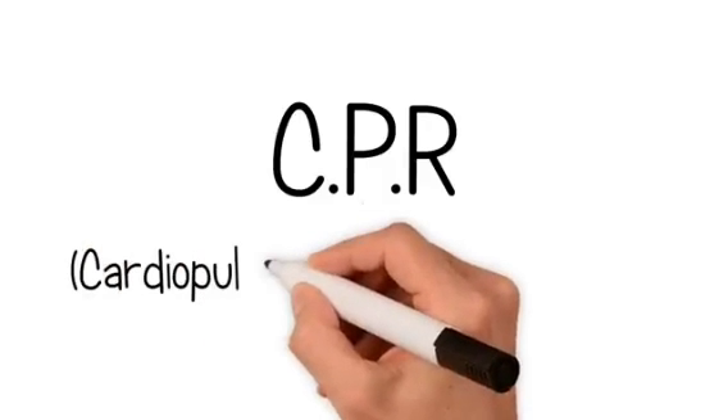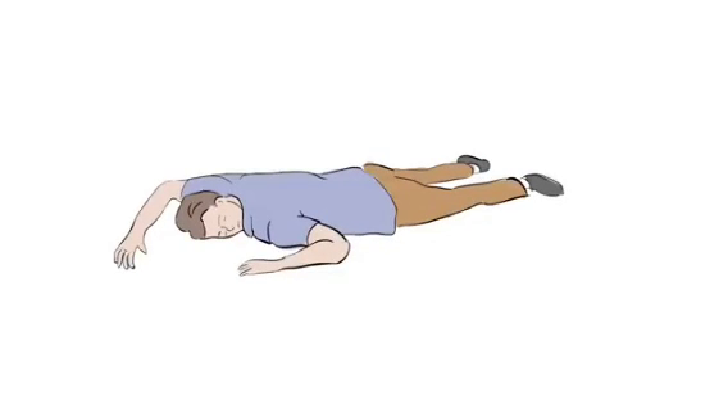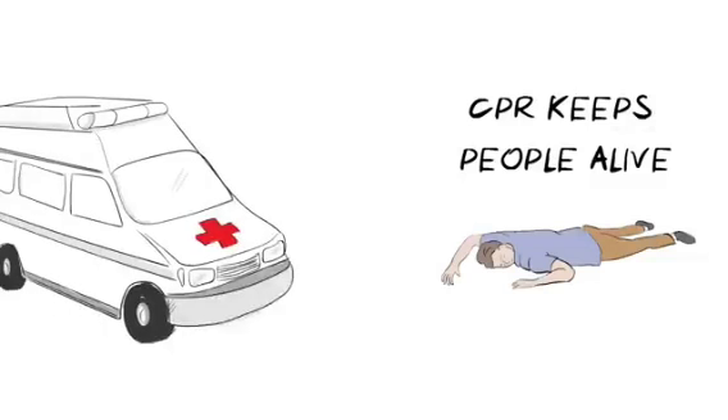CPR, which stands for cardiopulmonary resuscitation. We use CPR when someone has collapsed and is not breathing, because it can keep people alive until emergency services arrive.